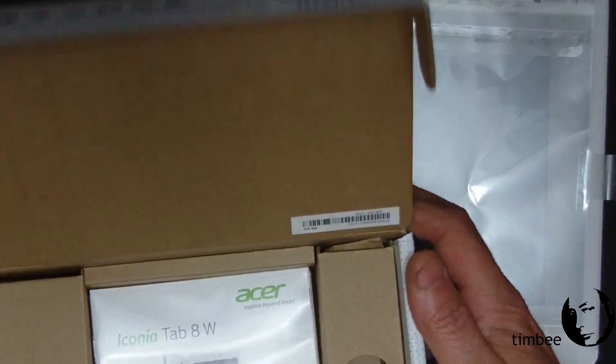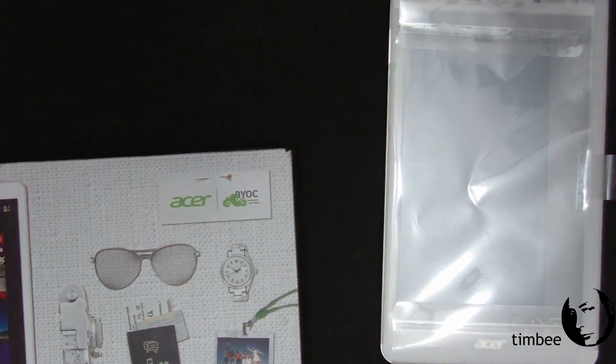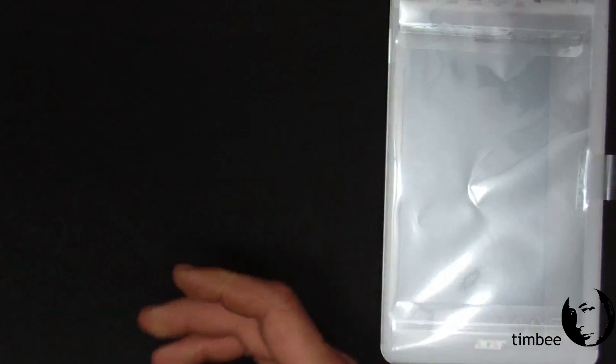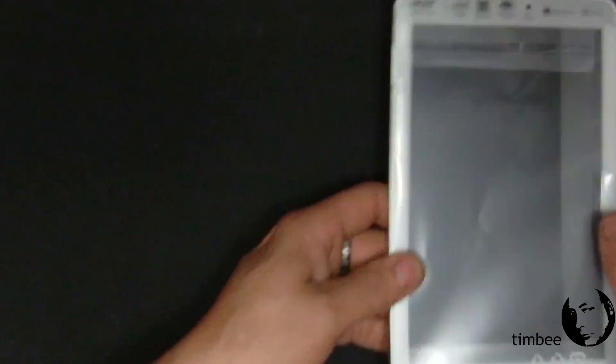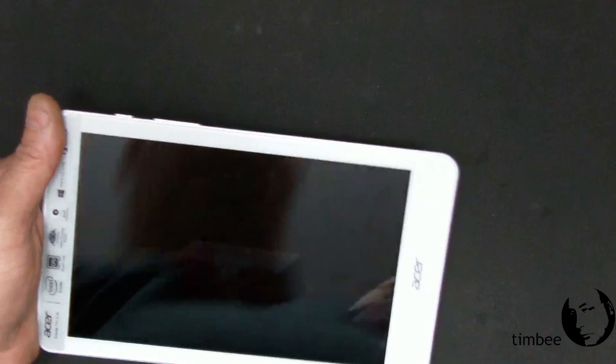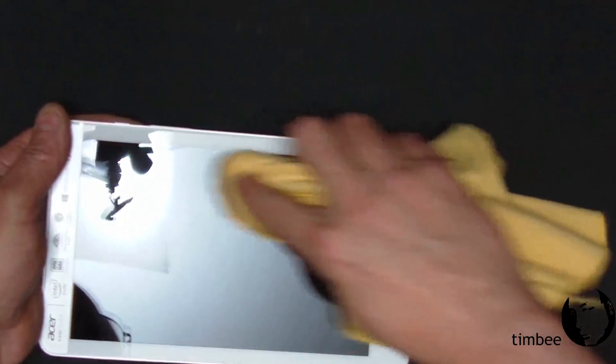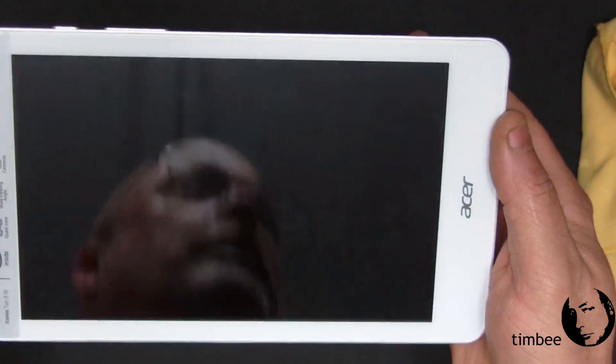That's the unboxing — it's not overly exciting, but it's exciting for me, like a kid at Christmas. And here we have the device. It's in a strangely folded protective plastic envelope, and there it is. Already got fingerprints on the screen.